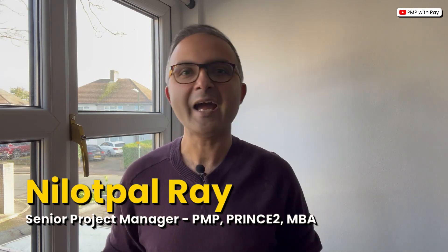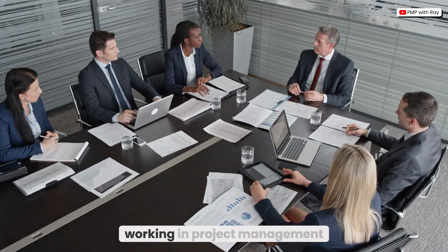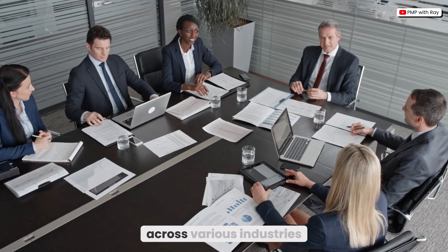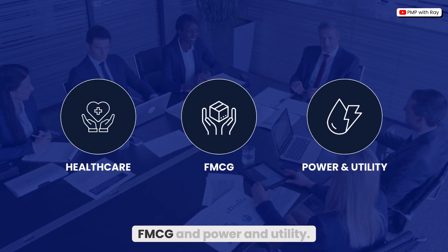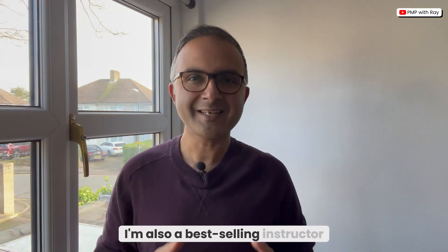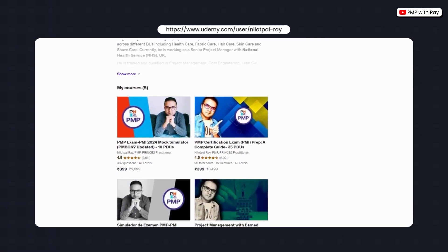Now if you're new to my channel, I am Ray, and I'm a PMP and a Prince2 certified project manager. I have over a decade of experience working in project management across various industries such as healthcare, FMCG, and power and utility. I'm also a best-selling instructor on Udemy with over 30,000 students.